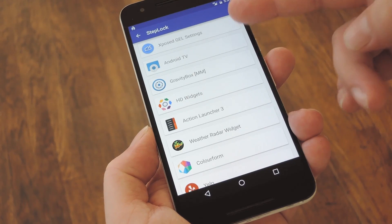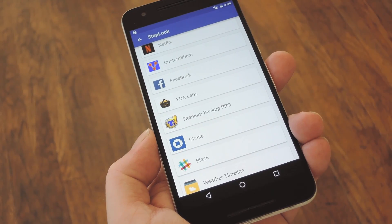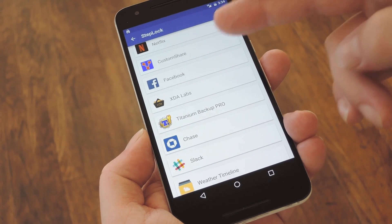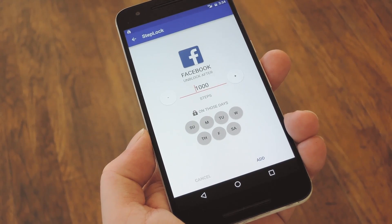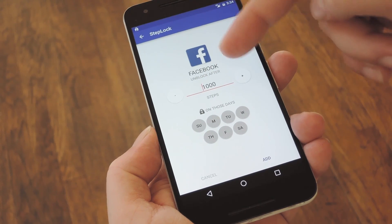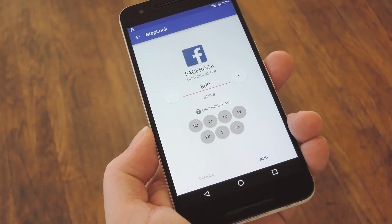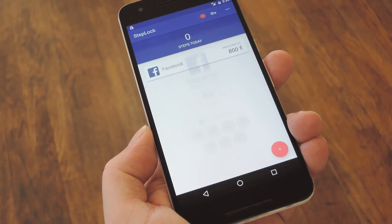So let's say there's an app or two that you just can't seem to put down. It's distracting, and it's preventing you from getting out and getting motivated. Well, just select the app from this list. Then you'll be able to set a step count goal. Keep in mind that you won't be able to use this app until you reach this goal, so use the plus and minus buttons to adjust the target step count. When you're done there, just press Add.